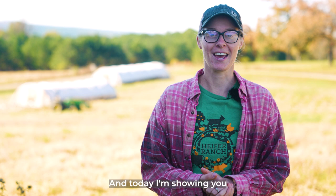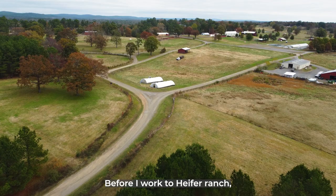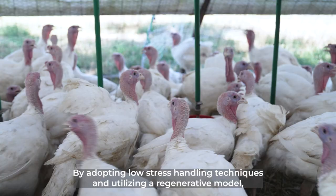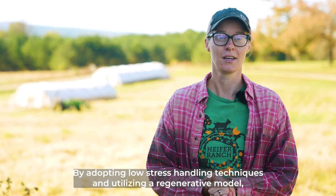Before I worked at Heifer Ranch, I used to work in an industrial mass production poultry farm. The difference between how I used to raise turkeys and how I raise them now is huge. By adopting low-stress handling techniques and utilizing a regenerative model, I can now confidently say that I am raising the happiest turkeys ever.